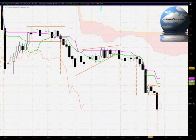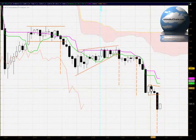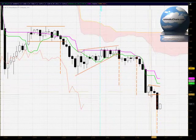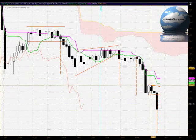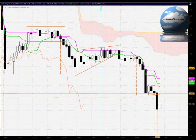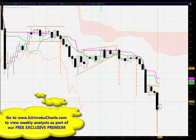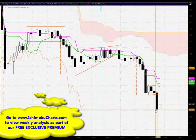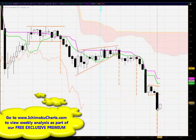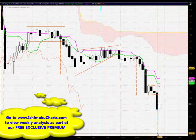In terms of patterns, if you recall, yesterday we were looking at this small congestion area here that formed very quickly — a pennant type pattern, not quite perfect. We were able to draw barriers above and below the support and resistance within this small, quickly forming pattern. These tend to be continuation patterns, and that's exactly what we've seen today — the breakout and close down below the bottom barrier confirming the pattern and the trend continuing to the downside.